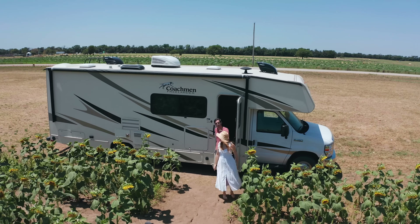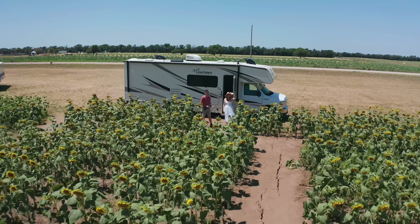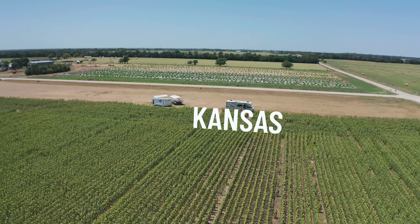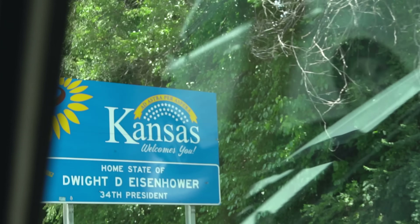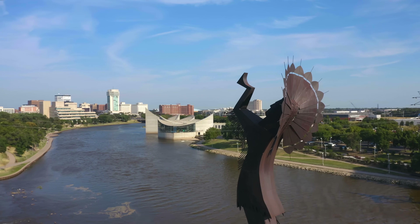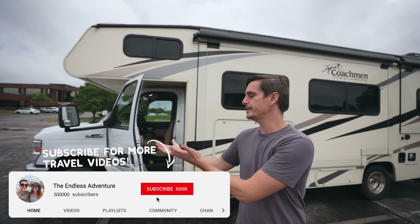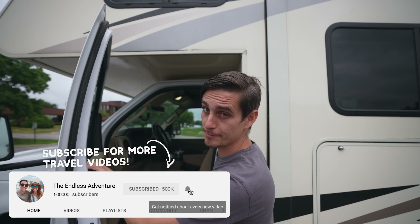Good morning adventurers! Good morning! And welcome to Kansas! Over the course of the week we're going to be driving our trusty Coachman all over this state and we're going to squeeze in as many sights as we possibly can.